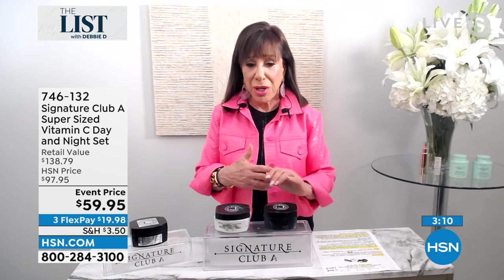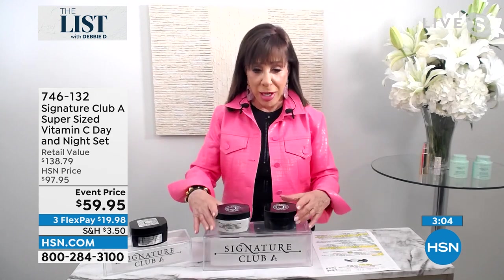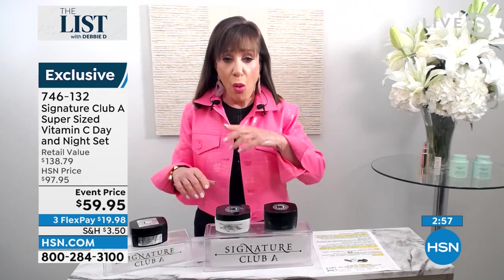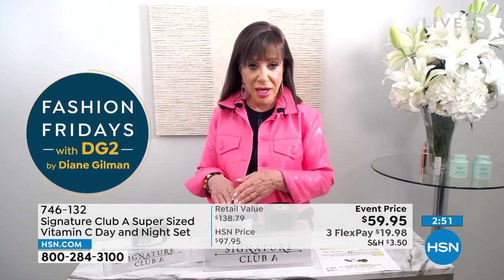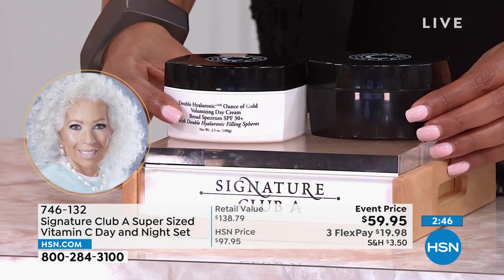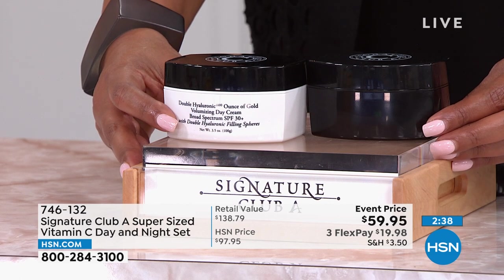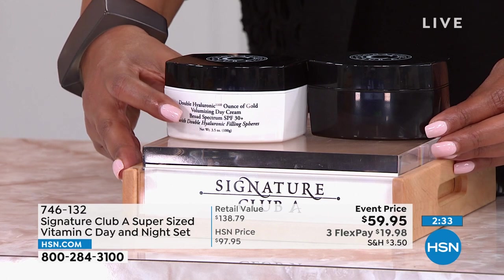If you want your skin to look good — if you're 40-plus and beginning to wrinkle, or 80-plus and you are wrinkled — these two products are all you need. Your day cream, your night cream. You need nothing else. My mother uses Signature Club A, I use Signature Club A. I have her 5 Essentials Cream, I have her individual vitamin C capsules.